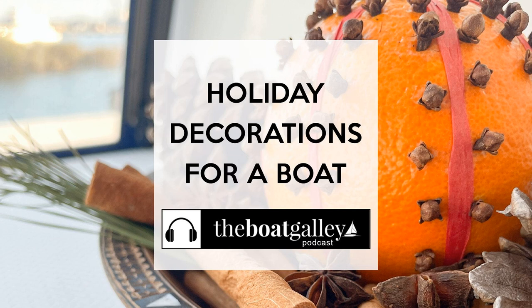We're getting to that time of year when many of us yearn to recreate happy holiday memories, but in the limited space of a boat, just what can you do to create a festive atmosphere? Circumnavigator Amy Alton had some great ideas for holiday decorations that don't harm the environment and take up very little space.